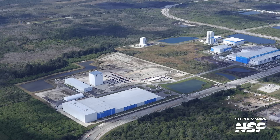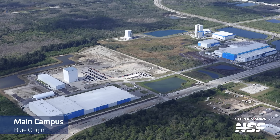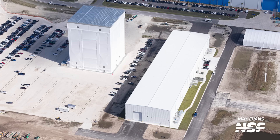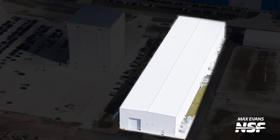Blue Origin's Exploration Park Campus continues to be a hive of activity at both the southern and northern ends of the facility. In our last flyover, we noted that there were parts for a tent lying between the warehouse and the Reef Pathfinder building. That tent has now been assembled, but what it's used for remains to be known. Next door, the Reef Pathfinder building looks much more complete on the outside. As a reminder, the Reef Pathfinder building seems to be associated with the early development of Blue Origin's Orbital Reef Space Station.